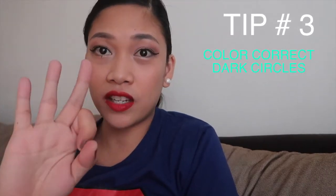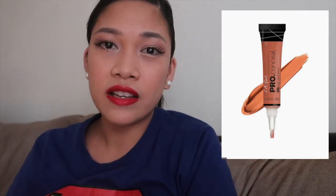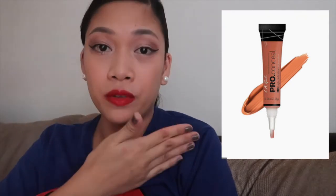Hack number three: I always color-correct my eye bags. Concealer alone is not enough, especially if you have really dark under-eyes. I like using LA Girl in orange. I'll put a picture here because I don't have it right now — it corrects the darkness. If you just put concealer, it can still look grayish or dark, but if you do color correction first, it cancels out the darkness. Then put the concealer on top, and you instantly have brighter eyes that look like you slept eight hours. You can see how I use it in my makeup tutorial for flight attendant applicants.